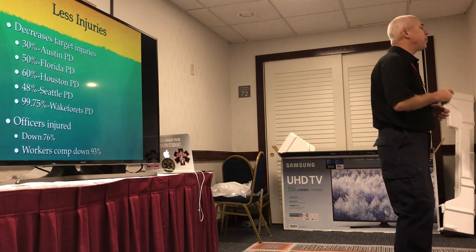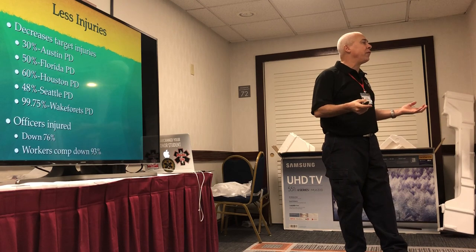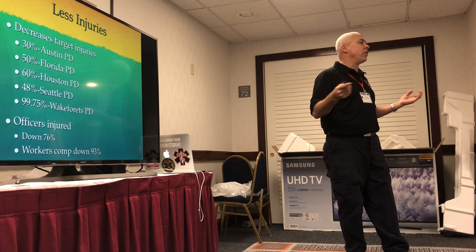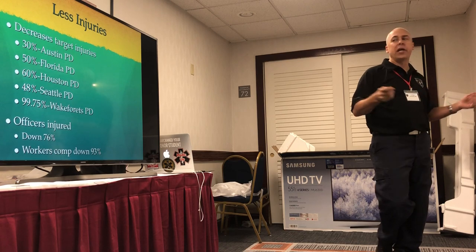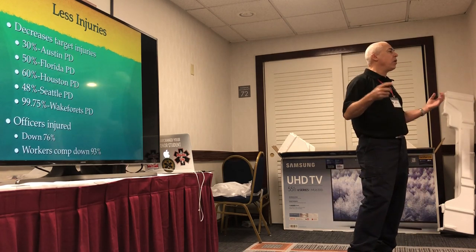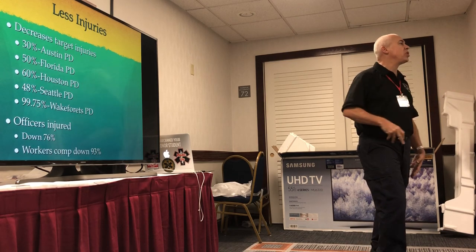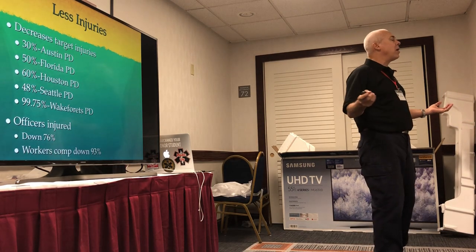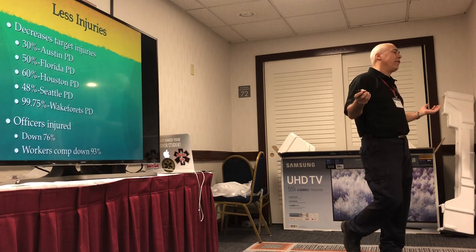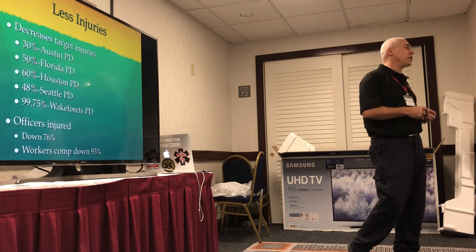Other stats: 76% fewer injuries to law enforcement — that's over two-thirds of injuries not happening anymore because they can use the Taser. And workers' comp down 93%. If you're an officer and someone grabs your finger, bends it back, kicks you in the knee — those officers go out on workers' comp. A 93% drop in workers' comp cases is significant.